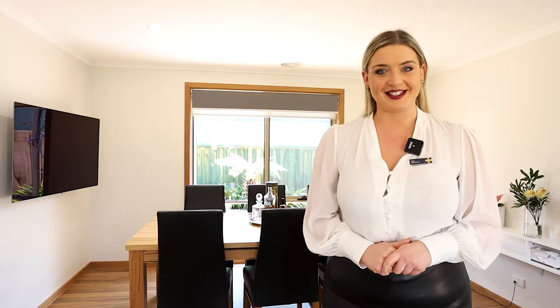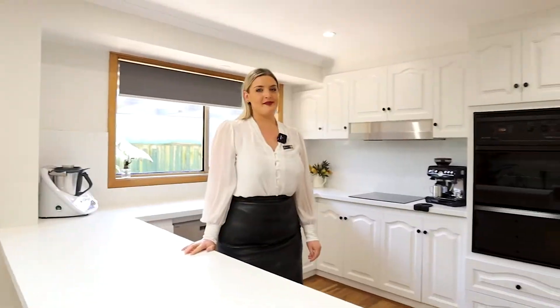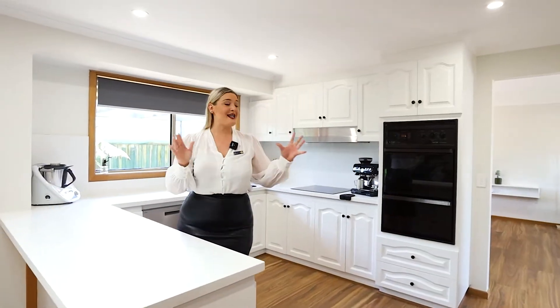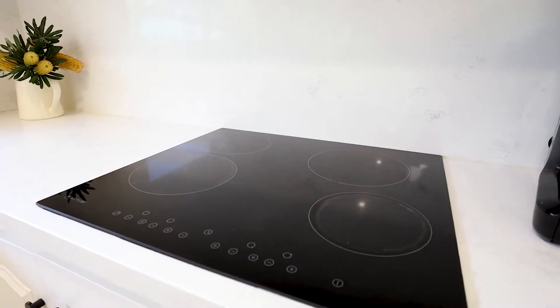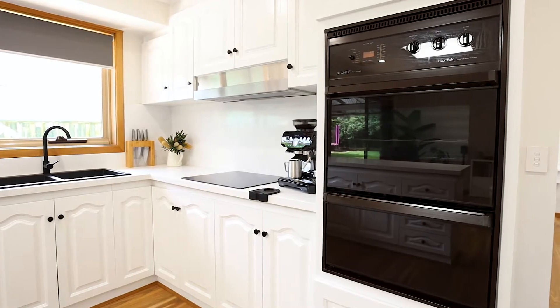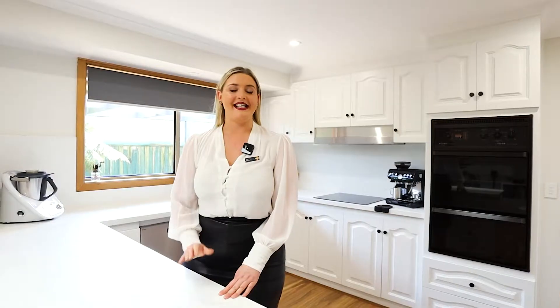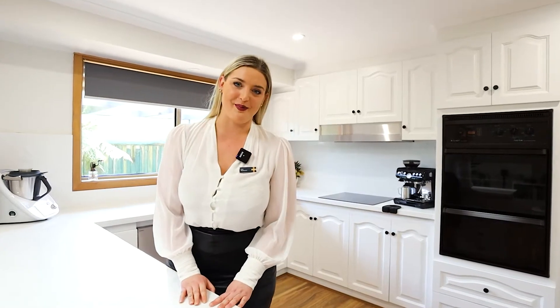Let's go through and have a look at the kitchen. The kitchen of this home is amazing, featuring heaps of storage space, beautiful thick Caesarstone benchtops and splashback, a gas oven, dishwasher and plenty of room for entertaining. It ticks every single box you could possibly want.